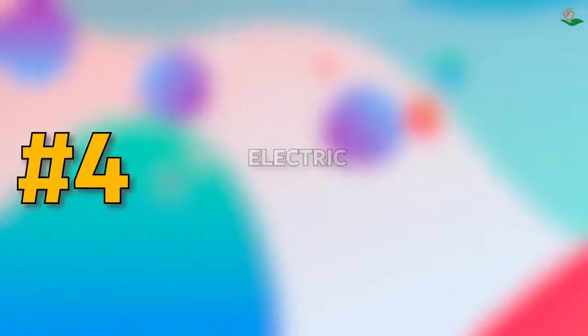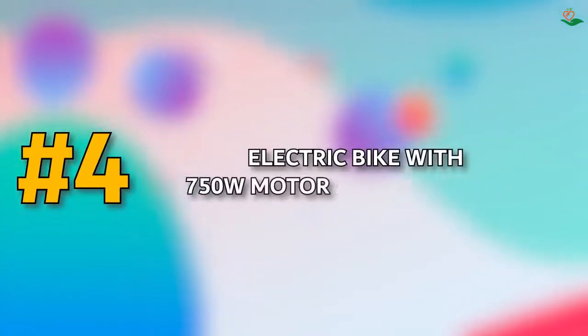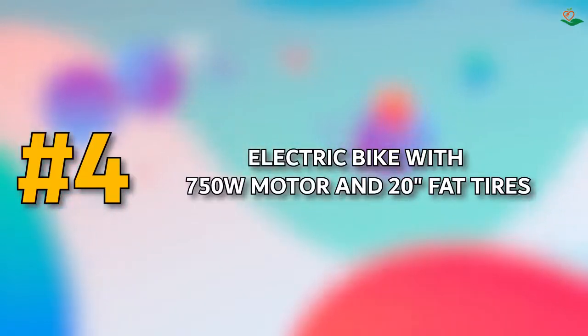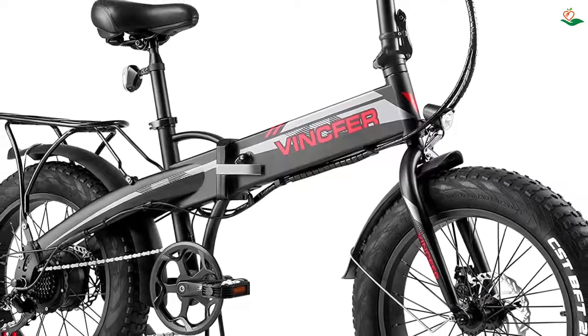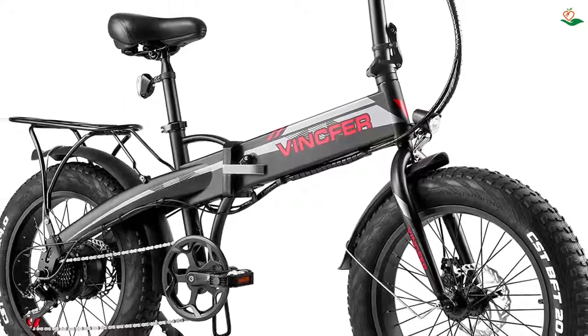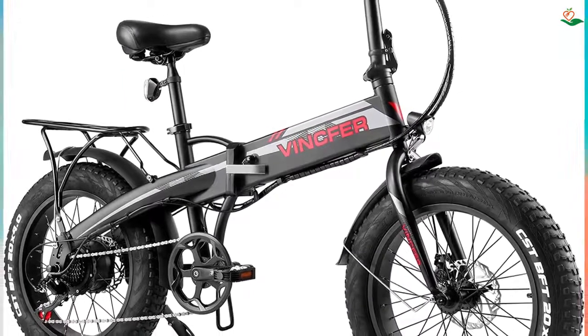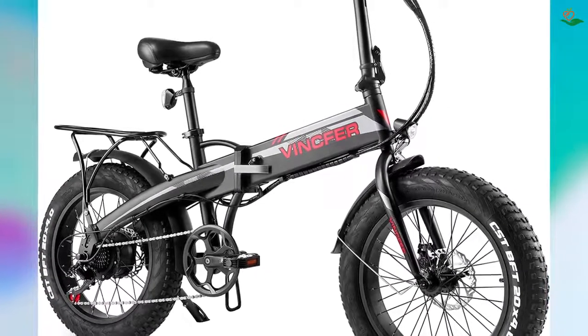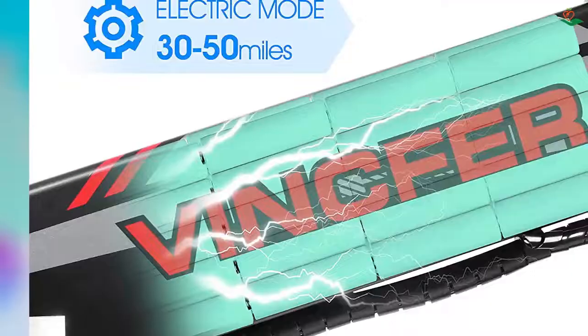Number four: electric bike with 750W motor and 20-inch fat tires. Are you looking for a powerful and fast electric bike? If so, the Vinfer electric bicycle is a great option. It is equipped with a 750W brushless motor and a Samsung 48V 13Ah Li-ion battery.